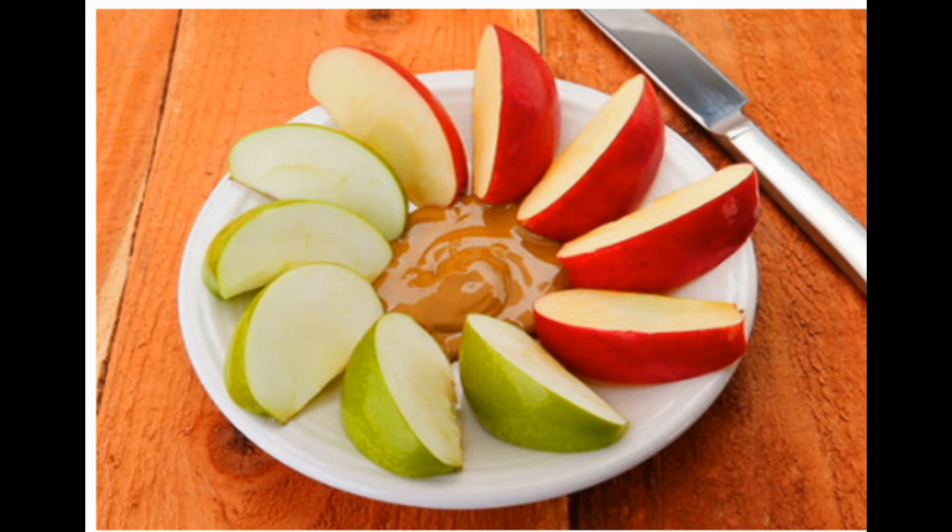Choose natural instead of regular peanut butter, which has unhealthy hydrogenated oil. Try different combos of nut butter — almond, cashew — and fruit like pears and bananas.